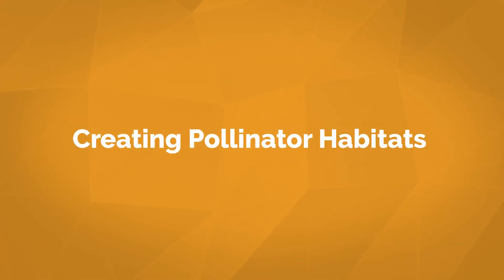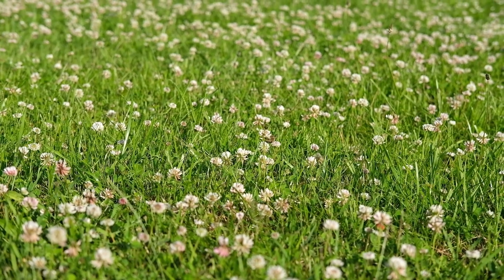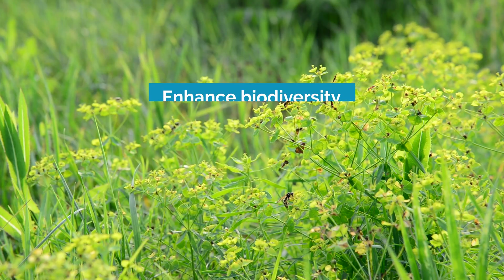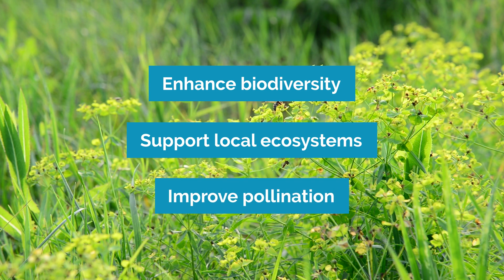Beyond livestock integration, farmers and crops benefit from on-site pollinator habitat creation. When you lease your land to Pivot, you gain access to our national network of ranchers and apiaries. When possible, we partner with apiaries to include beehives alongside our solar projects, which help to pollinate the nearby plants while producing honey. We also plant wildflowers and native grasses around and under solar panels to enhance biodiversity, support local ecosystems, and improve pollination for nearby crops.